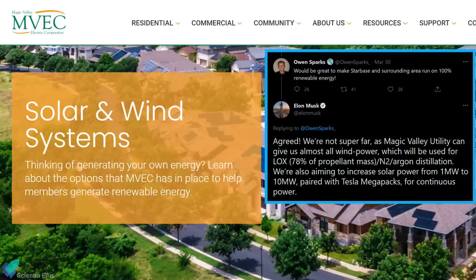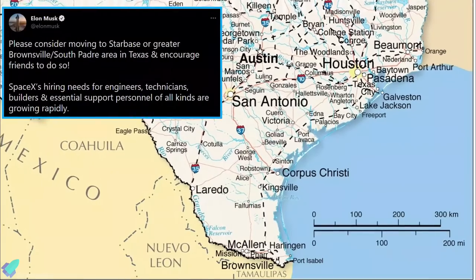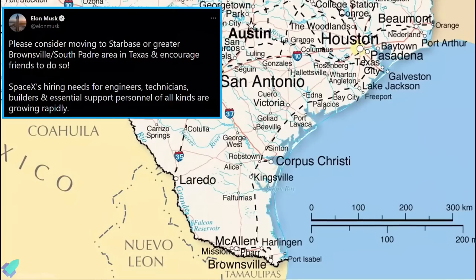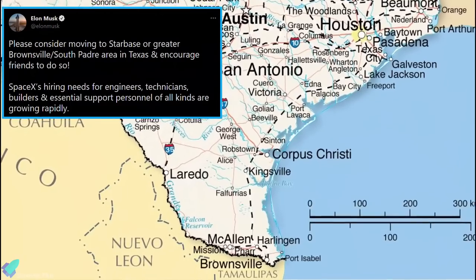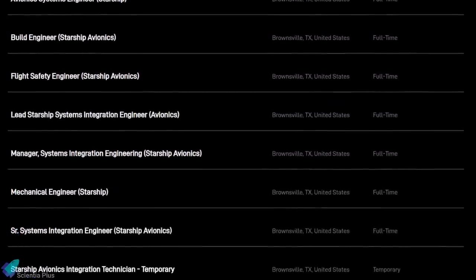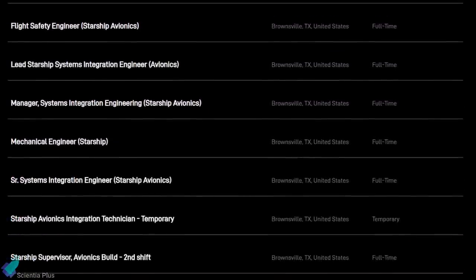Musk also said that Tesla and SpaceX are attempting to increase solar power by tenfold, and plans to alleviate some energy concerns in the area by partnering with Magic Valley Utility, which will supply the region with clean wind power. Musk encourages people to move to Texas thanks to all the new jobs set to become available at SpaceX, with over 100 temporary and full-time job openings on its website in Brownsville, Texas.